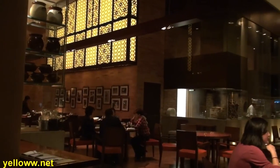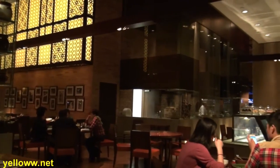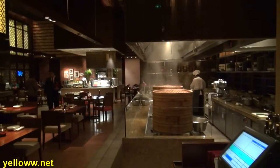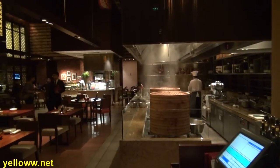Guests enter Beijing Kitchen through the big sliding metal door and then into a very large open contemporary restaurant with a traditional Chinese twist. They have a few private dining rooms that are lined with Chinese teapots on the wall. You know you're in the right place when you see big steamers steaming up tasty dim sum.